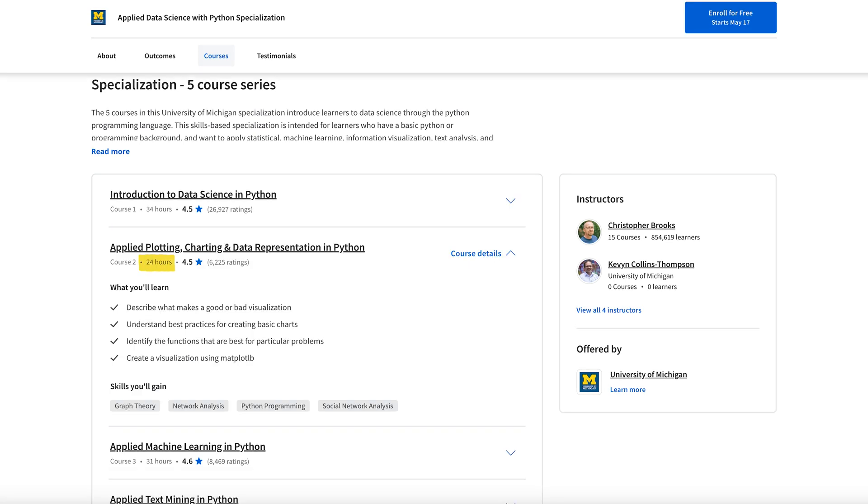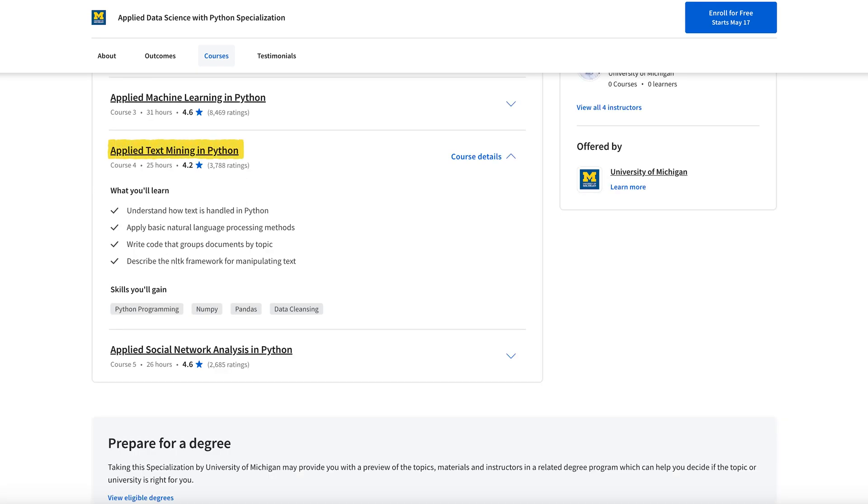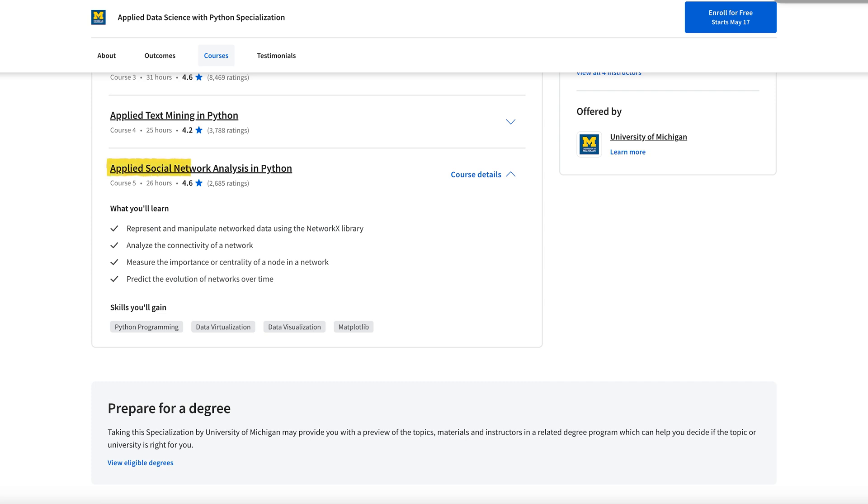Course two is 24 hours long with a 4.5 rating as well. You'll dig into applied plotting, charting, and data representation in Python — it's all about data visualization. Next up is the applied machine learning in Python course, a pretty long course at 31 hours with a 4.6 rating. Then we have applied text mining in Python, and finally applied social network analysis in Python.